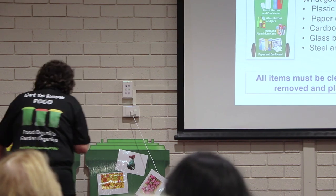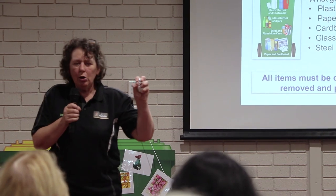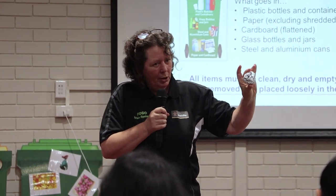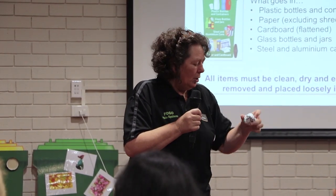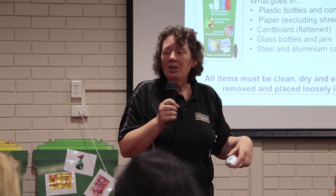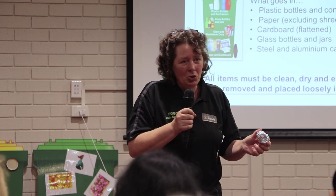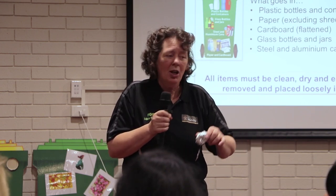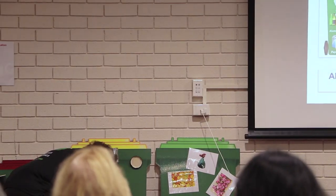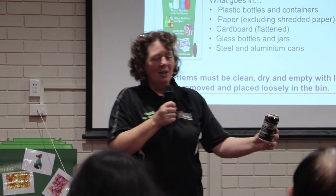Aluminium is recyclable so long as it's clean and dry. If you can wrap it into a fist-sized ball, it'll get caught by what they call an eddy current stream — an electronic stream that goes across the sorting runway — and it jumps into exactly the right place. If you haven't been to a tour of the SMRC facility, it's fantastic — you can actually see how the process works and why we do what we do.